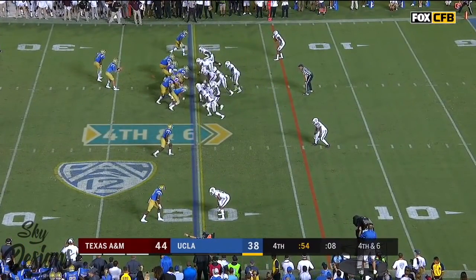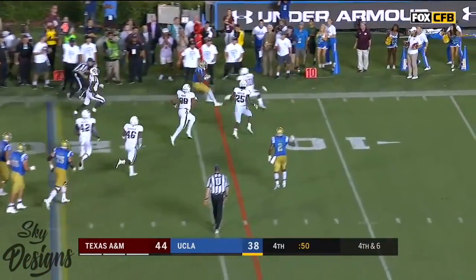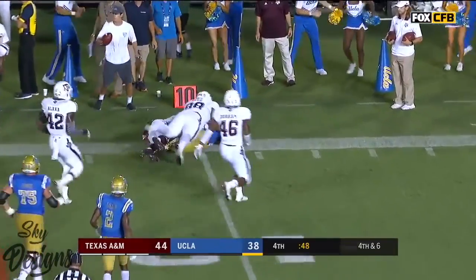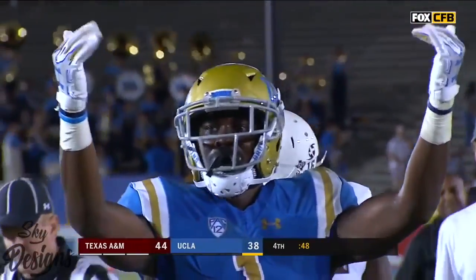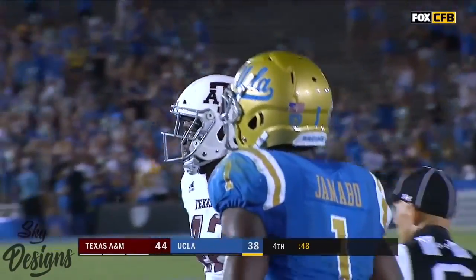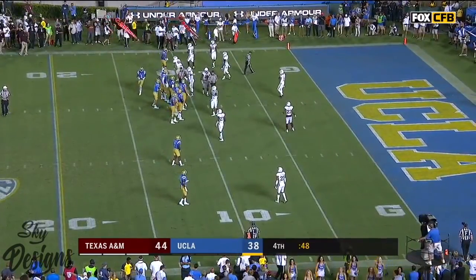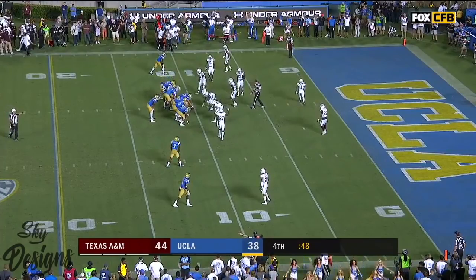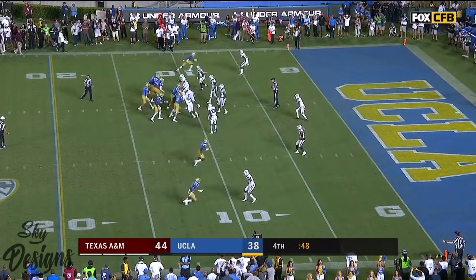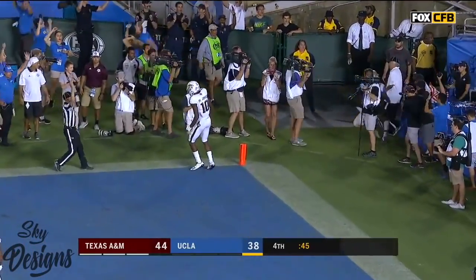Rosen looking — drops it off, caught. Jamabo. First down, UCLA and he gets out of bounds with 48 seconds to go, the clock stopping. What a great read from Rosen — no one from Texas A&M went with the swing out of the backfield which was Jamabo and he just dumps it off for a first down. Rosen fakes the spike in the end zone — touchdown!